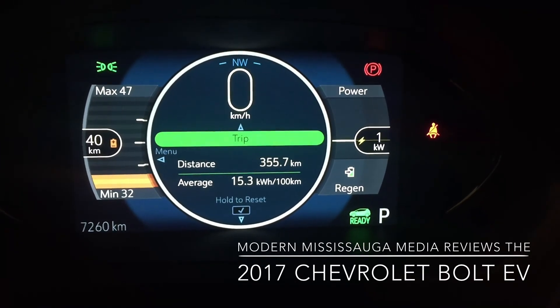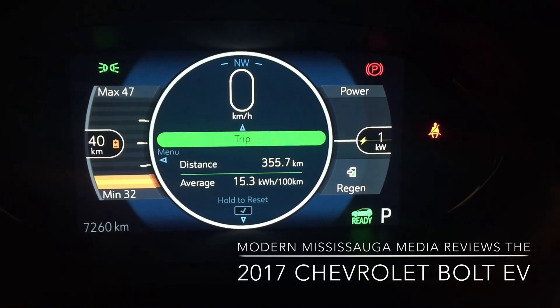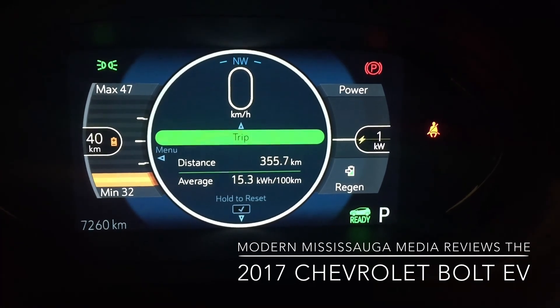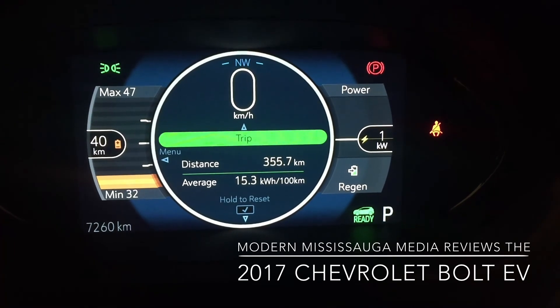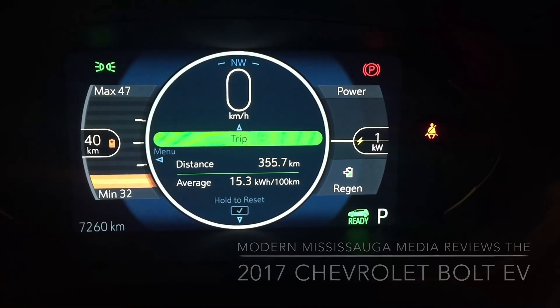I'm going to charge it up overnight tonight. I just wanted to show you guys that through various driving styles — and I'll explain this more in the rest of the video — the Bolt is pretty bang on as far as their estimated range. But that's it for now, enjoy the rest of the video.